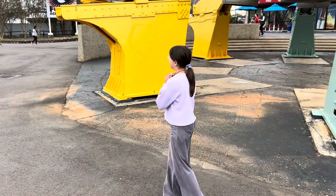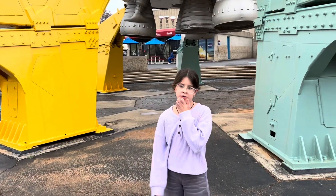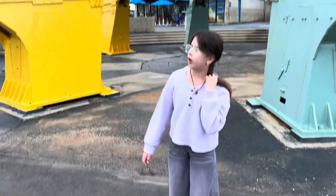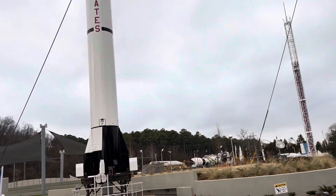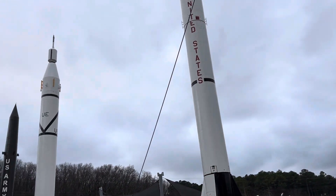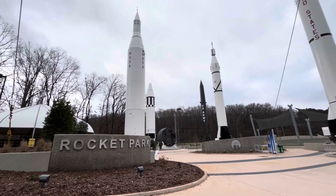This is where all the rockets are, and there's even an airplane flying over there, but you probably can't see it because it's gone. Yeah, this is where all the rockets are.